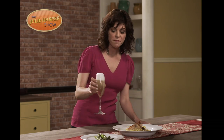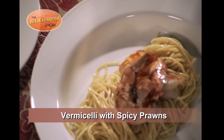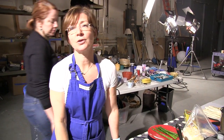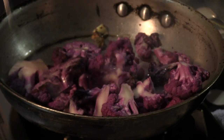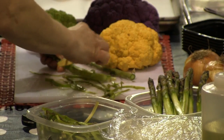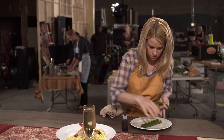We have pasta with vegetables. So we undercook the pasta so that it's easily tossed. An assortment of different vegetables for the actual stylists, the actor-stylists, to dress on set. They also have to eat it.